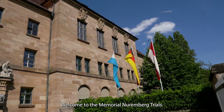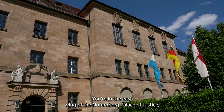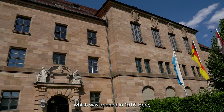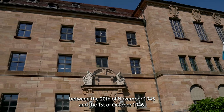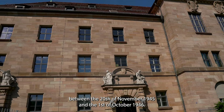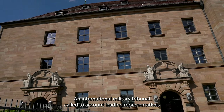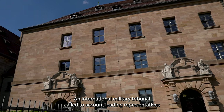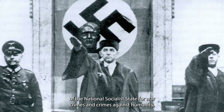Welcome to the Memorial Nuremberg Trials. You are in the east wing of the Nuremberg Palace of Justice, which was opened in 1916. Here, between the 20th of November 1945 and the 1st of October 1946, an international military tribunal called to account leading representatives of the National Socialist State for war crimes and crimes against humanity.